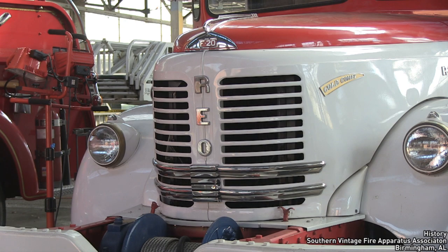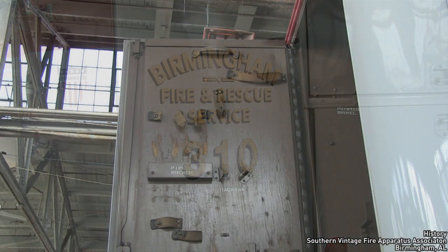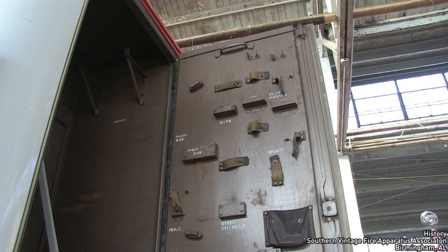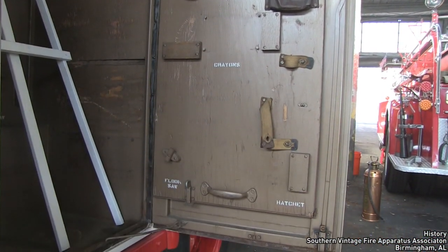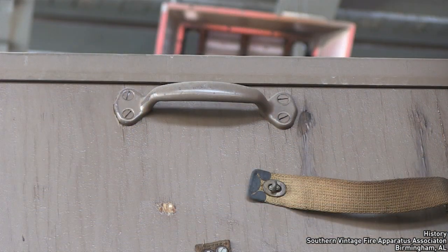This Cold War relic features the Civil Defense logo on the side and was designed to rescue people trapped in buildings after a nuclear attack. This rescue truck carried ropes, hammers, pry bars, and hand-operated rescue equipment, and was in service nearly 50 years ago. The wall-mounted tools in the compartments were designed to be removed and carried to a remote location using the handle.